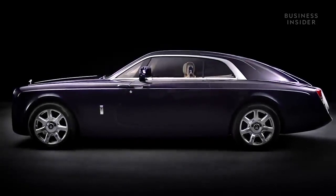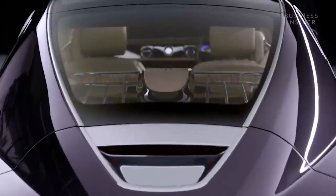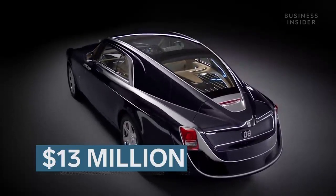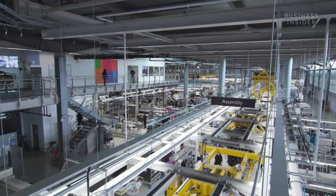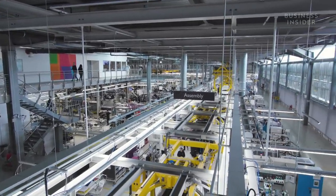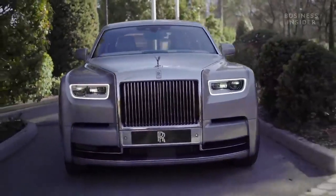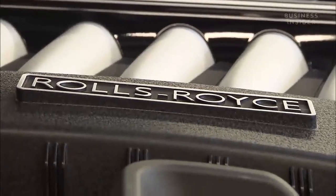The most expensive Rolls-Royce model ever built was the Sweptail. The result of over four years of work, this one-of-a-kind car was reported to cost $13 million, previously holding the title of the world's most expensive new car. But while other top-end car manufacturers focus on speed, maneuverability, and supercar status, Rolls-Royce cars are expensive for one reason: luxury.